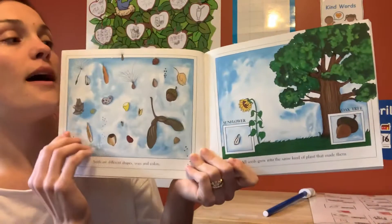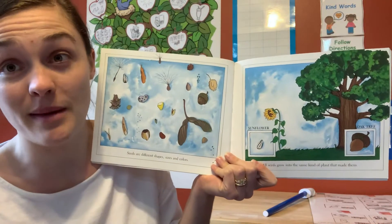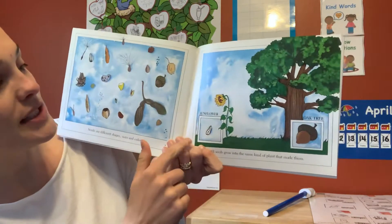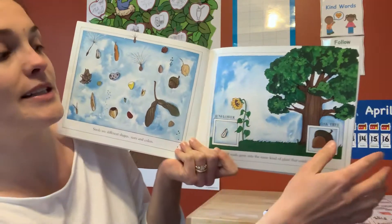It's kind of like if a mommy dog is having babies, those are going to be dog puppies. Or if a human mom is having a baby, it's going to be a human. So just like a sunflower seed is going to grow into a sunflower because that's what it came from.